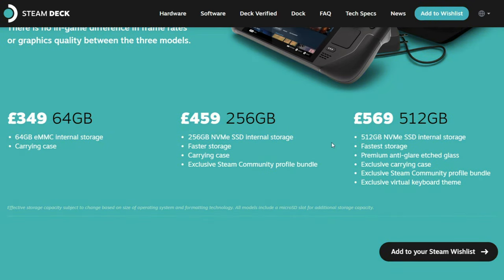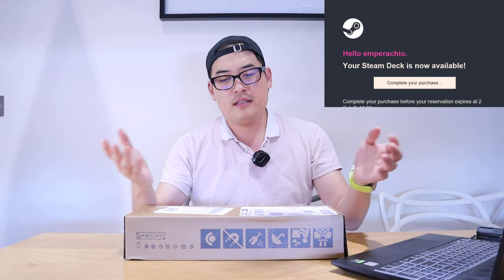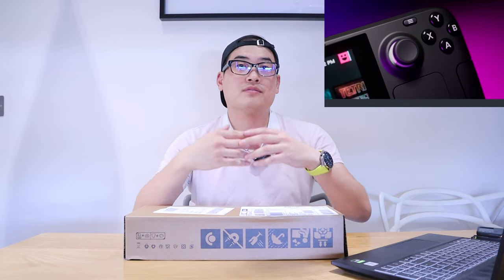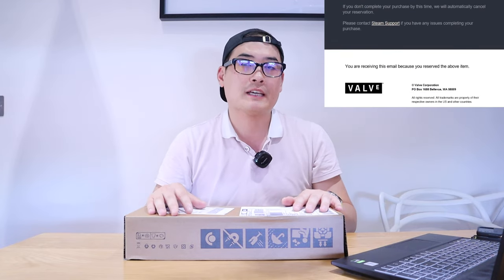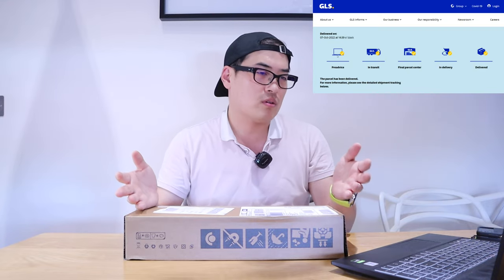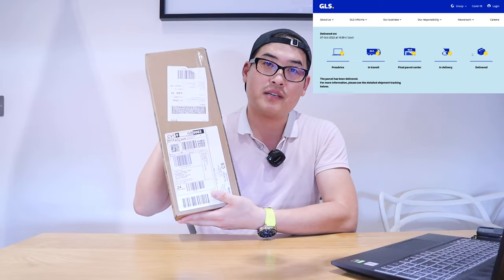I'm sure many of you are going to ask me the same question, so to clarify: I put myself on the waiting list by paying four British pounds on the 14th of September. Then around the 30th of September they sent me an email saying I needed to pay the full amount, and within just over a week I managed to get the Steam Deck.